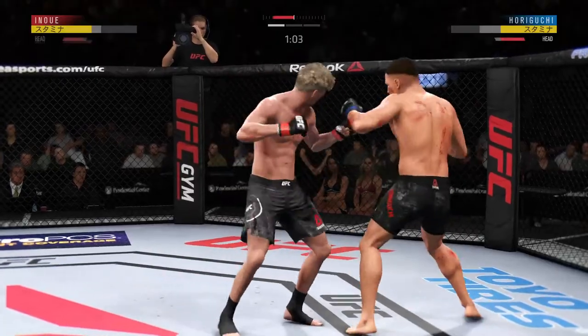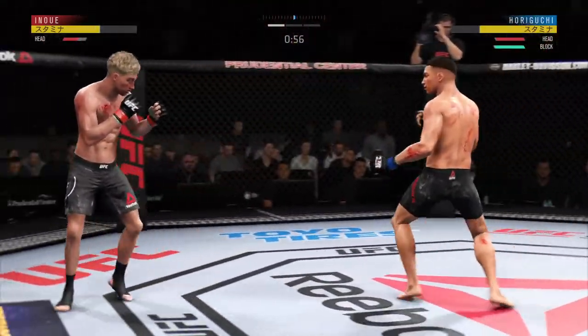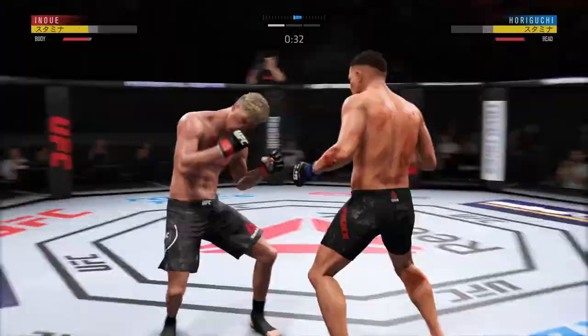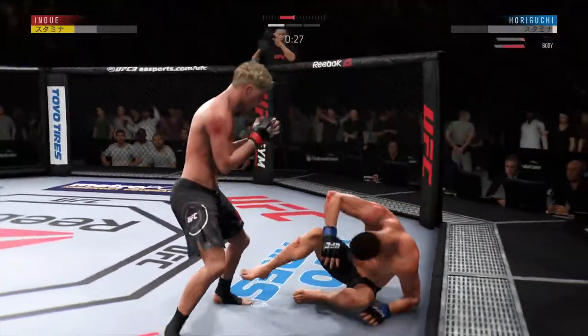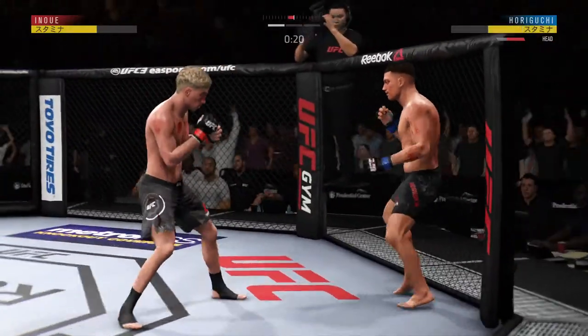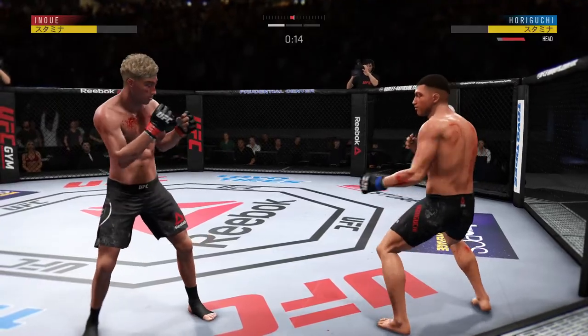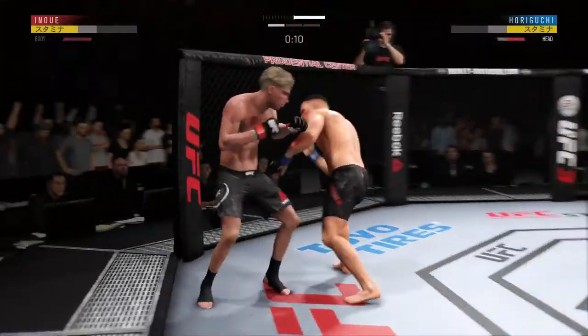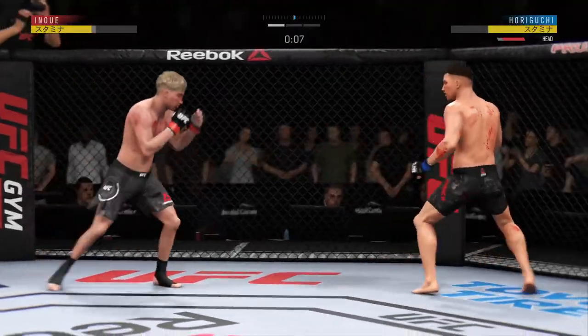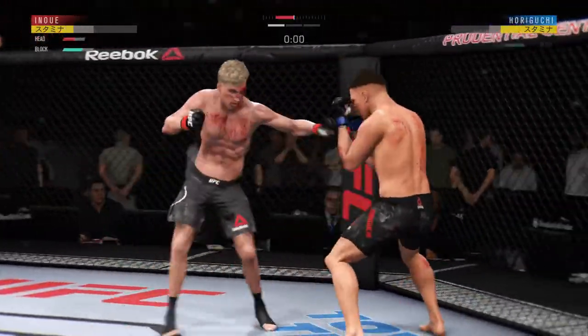Just misses there with the left. Splits the guard, connects with the punch there. Hard. Establish that jab — he hurt him again. He hurt him. Huge shots there. Big shots. Hard straight punch. Look at that jab.